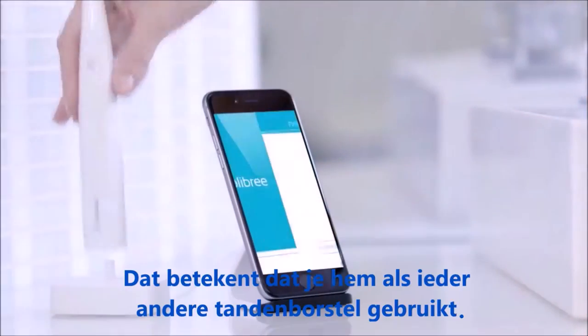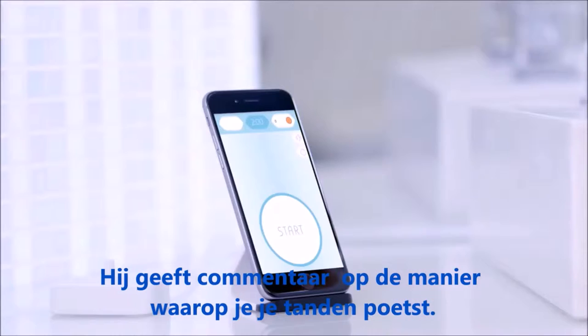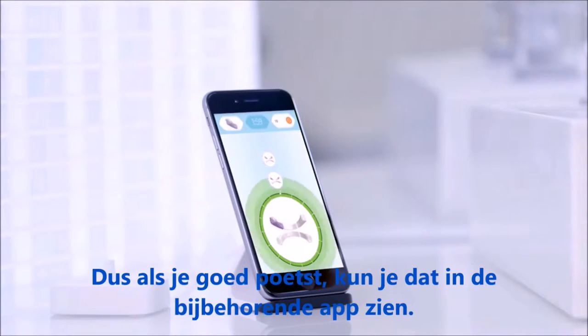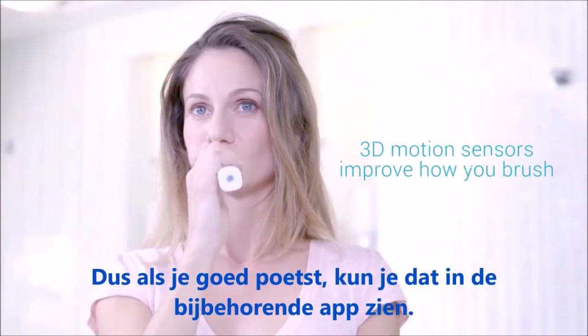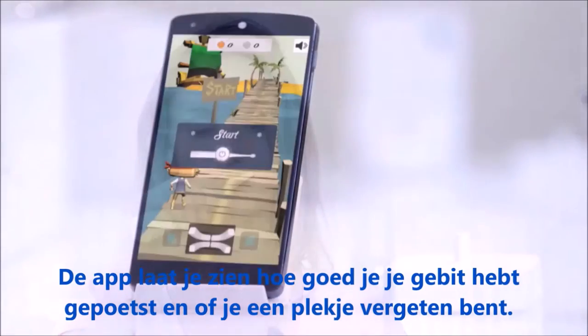How does this work? So it's the first toothbrush with embedded AI, which means that you use it as any toothbrush and it will give you feedback on the way you brush your teeth. So if you're brushing well, it will appear in the app. We give you all the mouth coverage and we can tell you if you miss a spot.